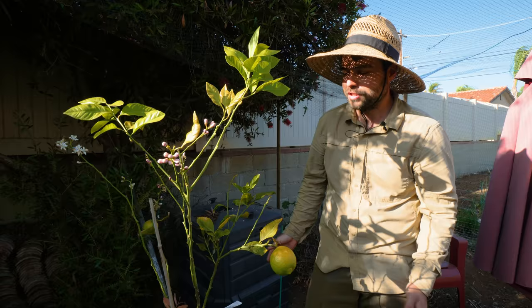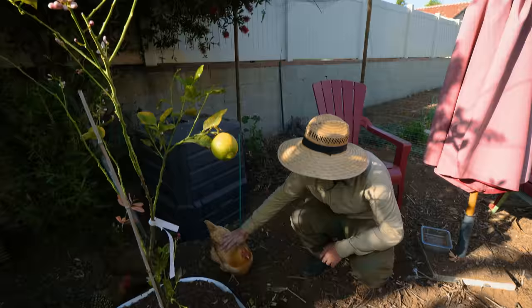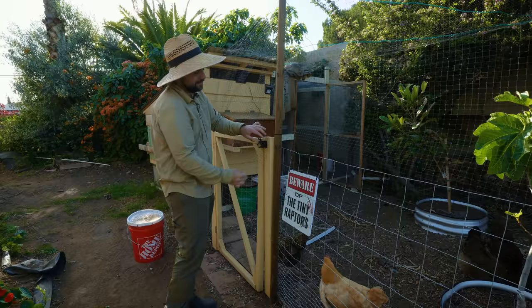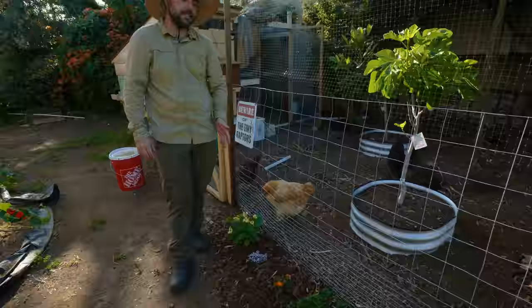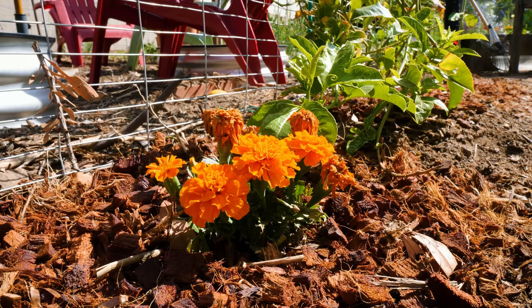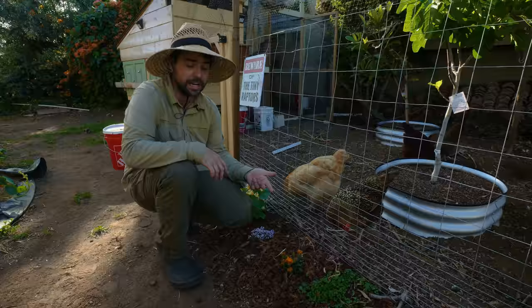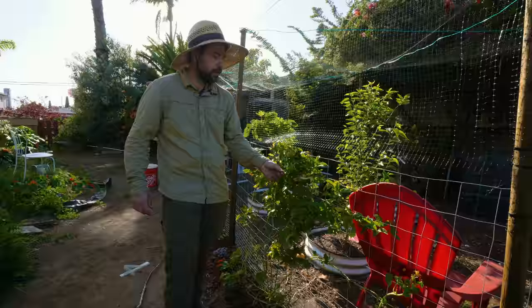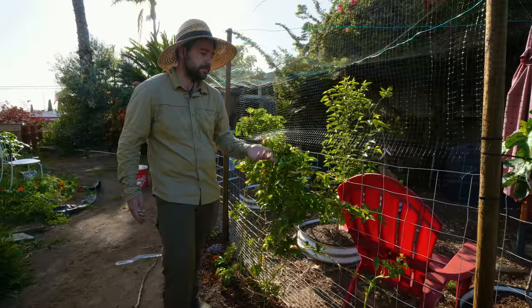One future update: the current chickens are going to get some new friends — we have three new chicks about this big. With the new redesign we also put in some flowers the chickens like eating that we also enjoy looking at: dwarf alyssum, nasturtium, and marigold. The hope is they'll grow big enough for the chickens to peck at through the fence. Chickens go absolutely crazy for alyssum — I don't know why but they really love it. They also like eating passion fruit leaves, which is good for them.